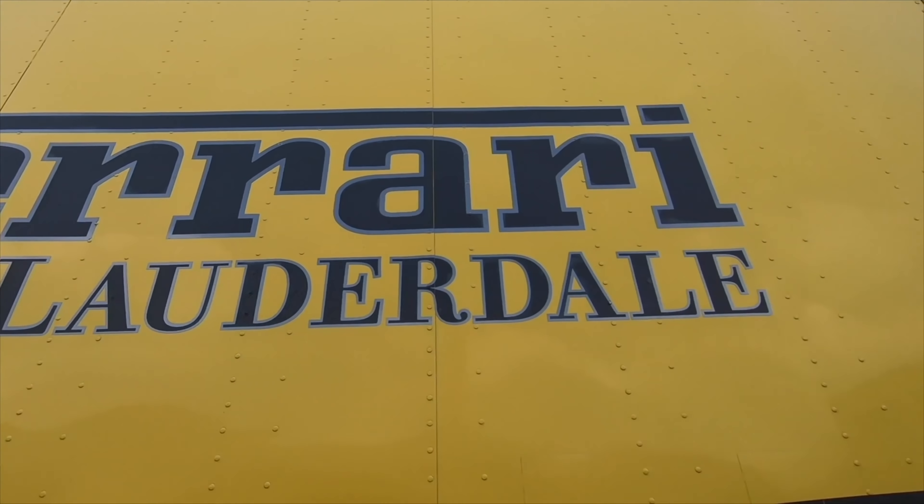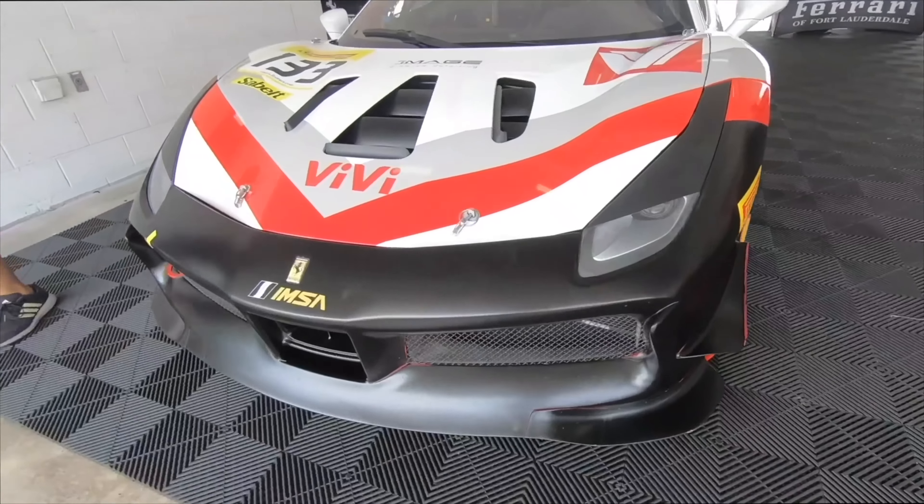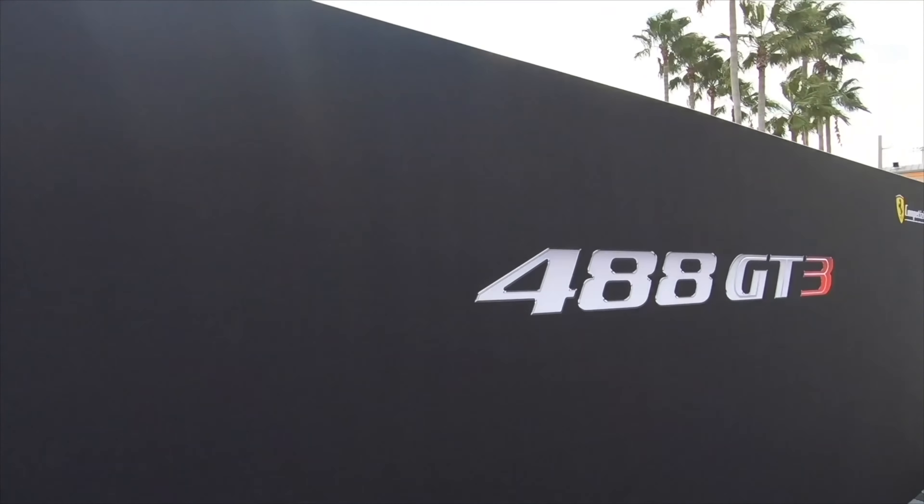This video is sponsored by Ferrari of Fort Lauderdale. They are the largest Ferrari dealership in the nation. Whether you're looking to purchase your first Ferrari or join the Ferrari Challenge team, contact them today or their sister location, Ferrari of Long Island, in the link below.